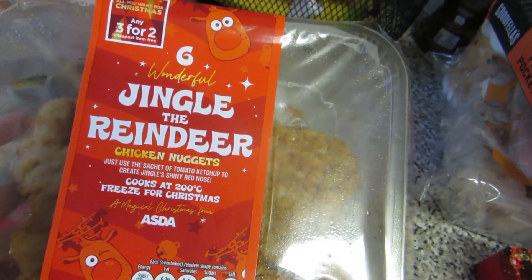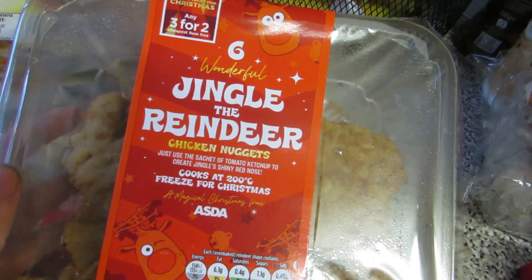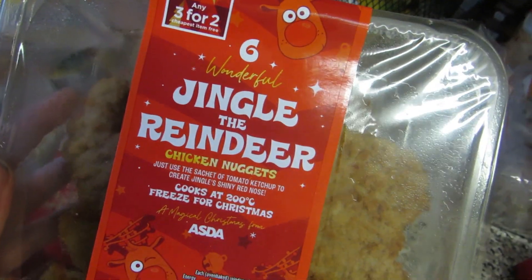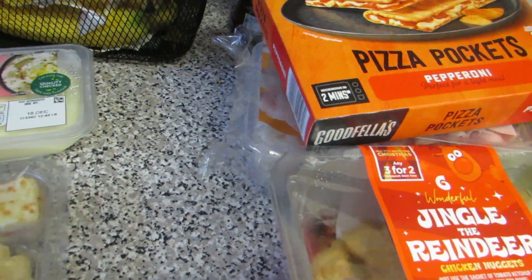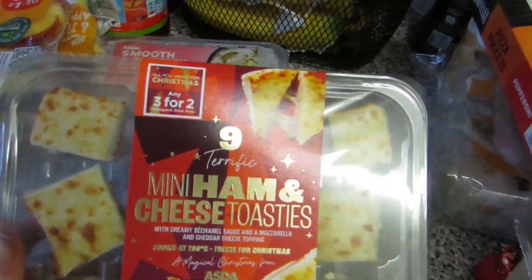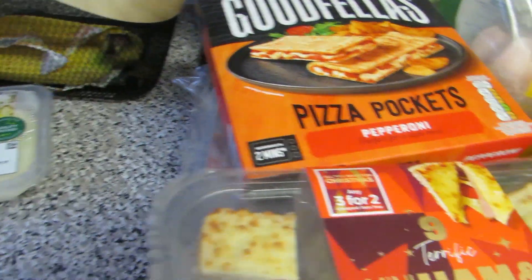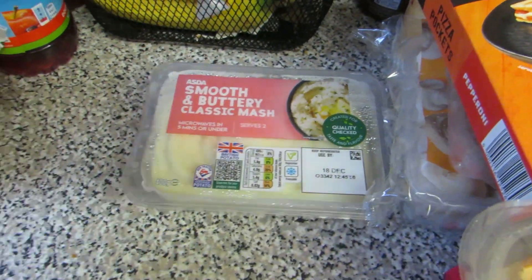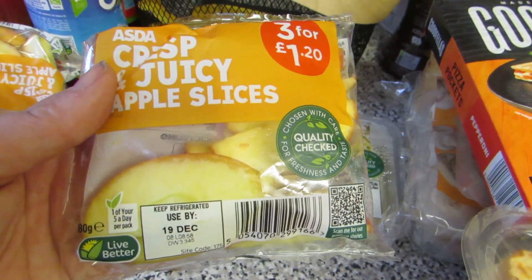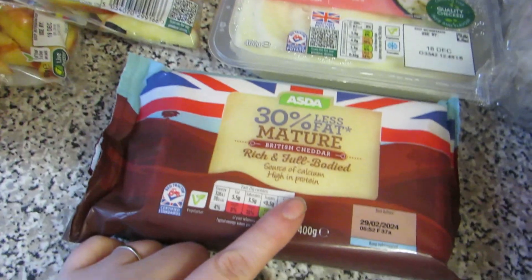Something new that I saw - I thought Louie might enjoy these: they're jingled reindeer chicken nuggets, so essentially reindeer shaped chicken nuggets! Also some ham and cheese mini toasties as party food - three for two on the fresh stuff - plus some mashed potato, six apple snacks, and some cheddar cheese.